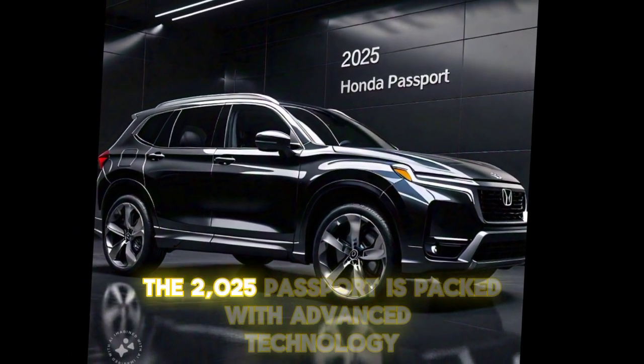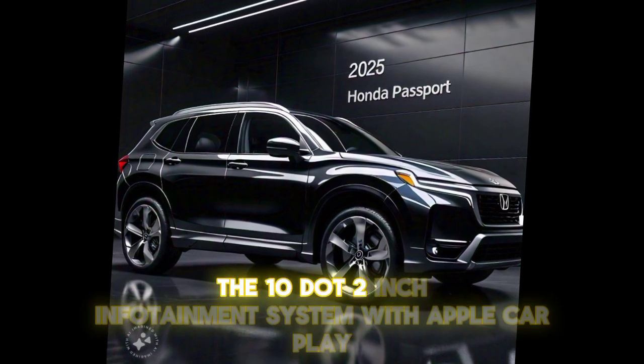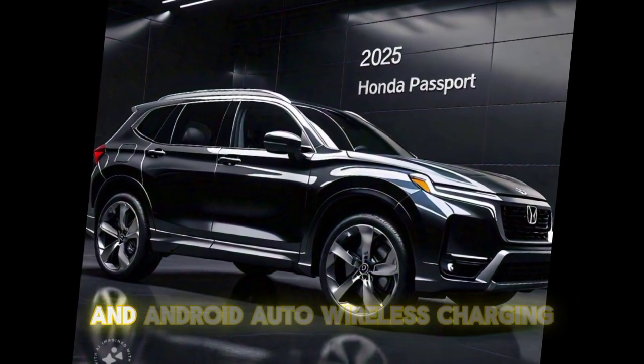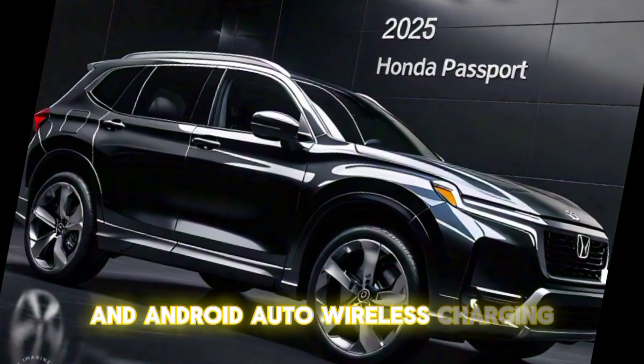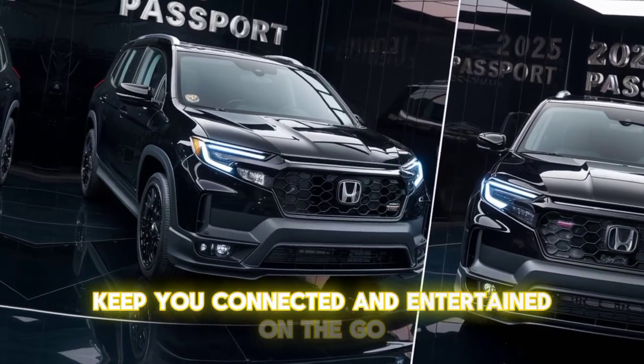The 2025 Passport is packed with advanced technology. The 10.2-inch infotainment system with Apple CarPlay and Android Auto, wireless charging, and a fully digital dashboard keep you connected and entertained on the go.